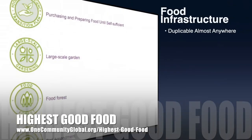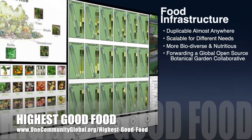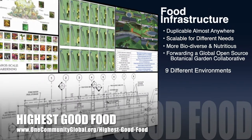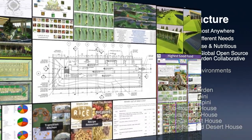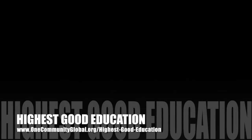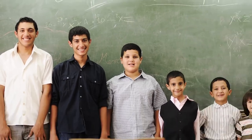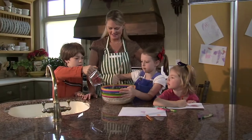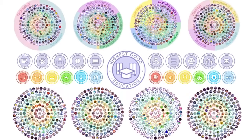One Community's approach to highest good food is duplicable almost anywhere, scalable for different needs, more biodiverse and nutritious, part of forwarding a global open-source botanical garden collaborative, and includes nine different free-shared and duplicable growing environments. The highest good education component is complete and nearly ready to launch once on the property — designed for all age groups, adaptable to any schooling environment, inspiring and fun, and includes national standards, all subjects, lesson plans, teaching strategies, learning strategies, tools, and classroom design.